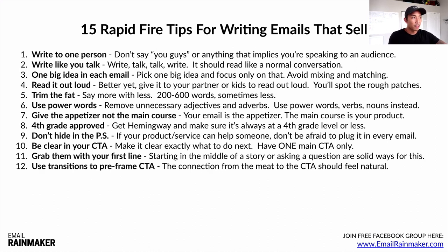Number twelve: use transitions to pre-frame the call to action. The connection from the meat — the body of your email — to the CTA should feel natural. You're going to get better at this over time. When you can connect two completely unrelated things and make it feel totally natural, that's when the breakthroughs happen. You'll make a lot more sales because you'll give your audience that aha moment.